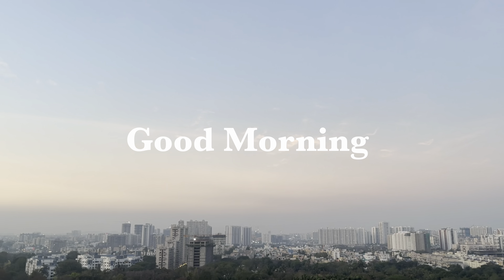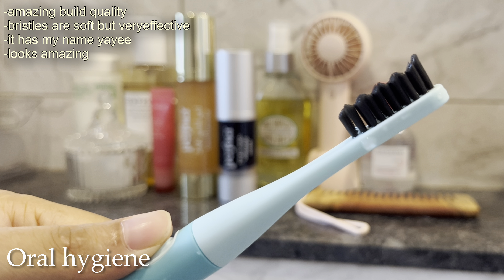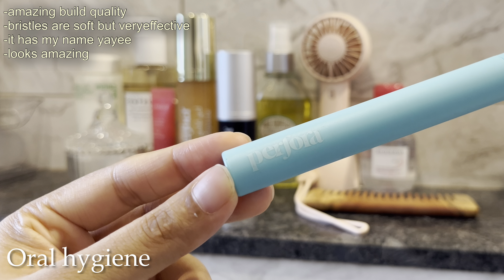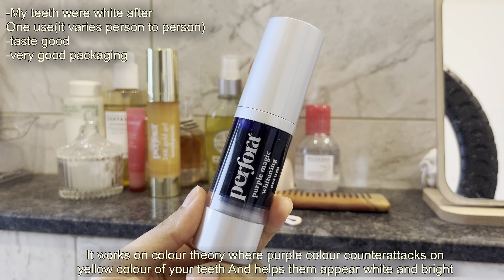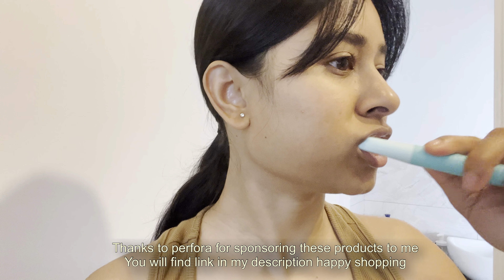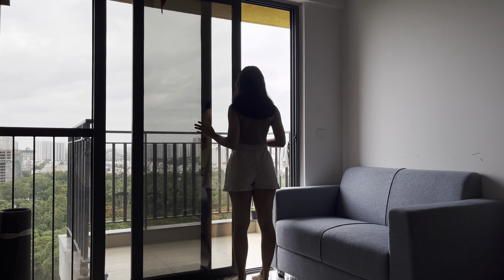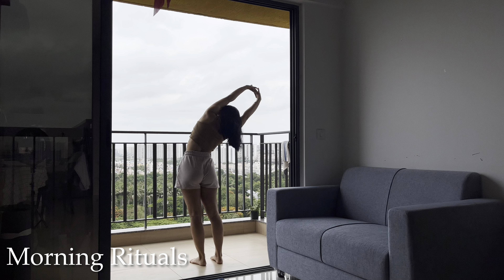Good morning everyone, I hope you all are doing great — welcome to this self-care Sunday vlog! I start my day with oral hygiene. I'm using this electric brush from Perfora, and after that I'm using Perfora's Purple Magic Whitening Serum. It was a game changer for me. The first thing on my self-care days after freshening up is to step into my balcony.